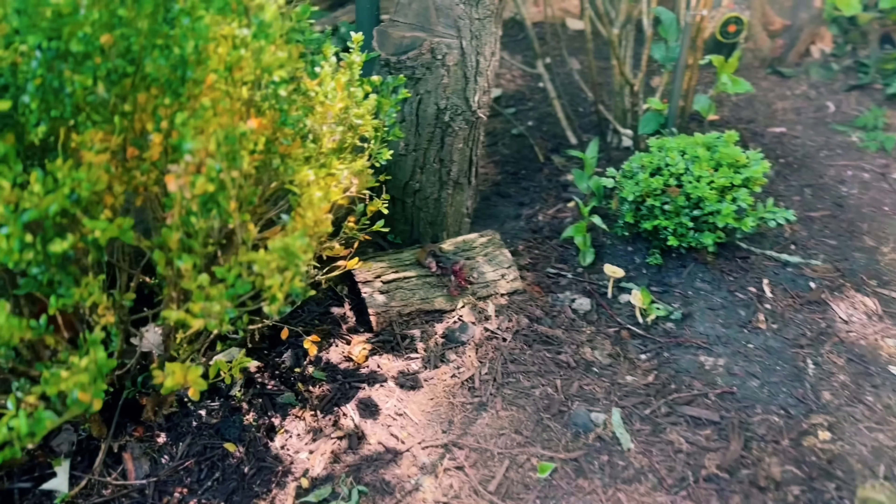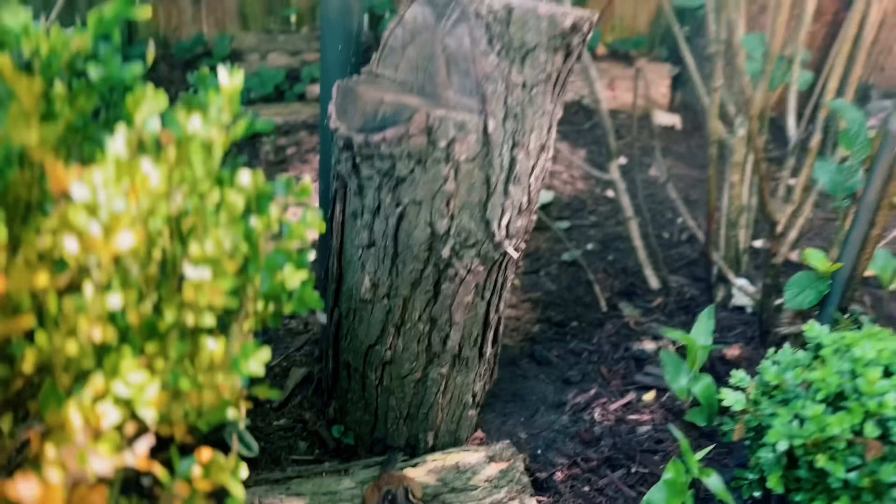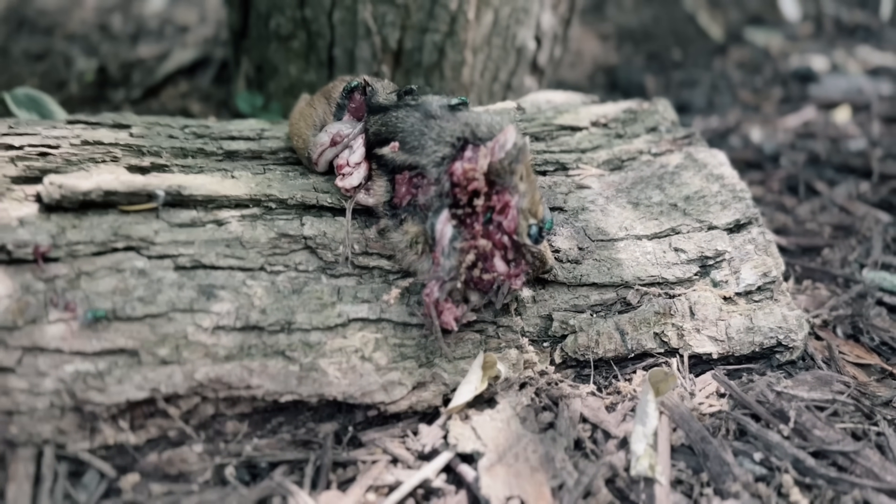I get a lot of questions about what I do with the bodies. I'll tell you one thing — I'm not grabbing a fork with this guy. The neighbor's cat, though? Well, she's pretty fat these days.